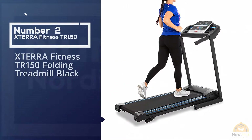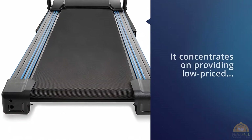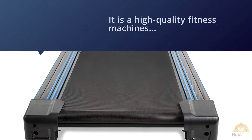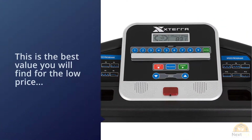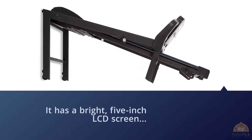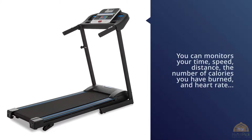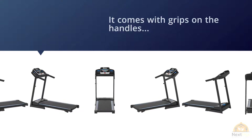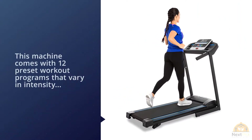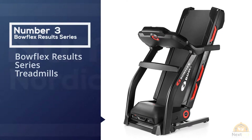Number two: Xterra Fitness TR150 Folding Treadmill. Xterra Fitness concentrates on providing low-priced, high-quality fitness machines for home use — this treadmill is the best value you'll find for the price. It features a bright 5-inch LCD screen that monitors time, speed, distance, calories burned, and heart rate. Handle grips help you track workout intensity, and 12 preset workout programs vary in intensity. It weighs 108 lbs, holds up to 250 lbs, has a 2.25 HP motor, and reaches speeds up to 10 mph.